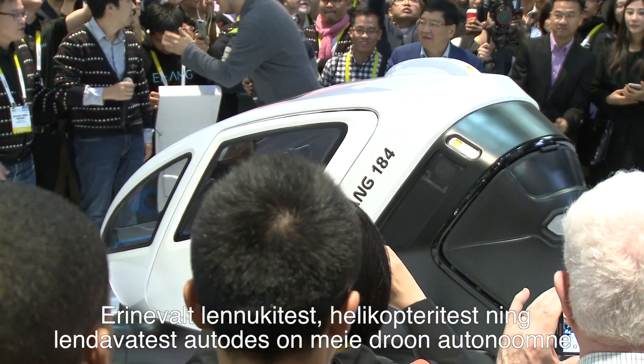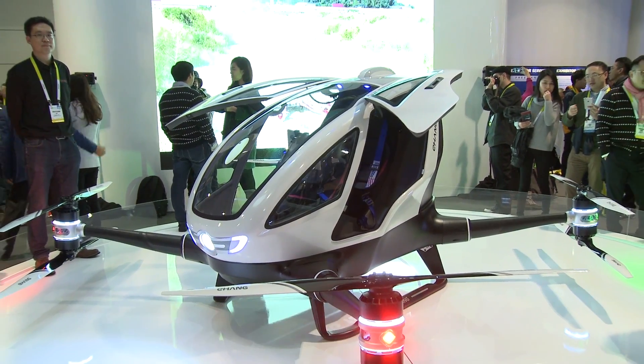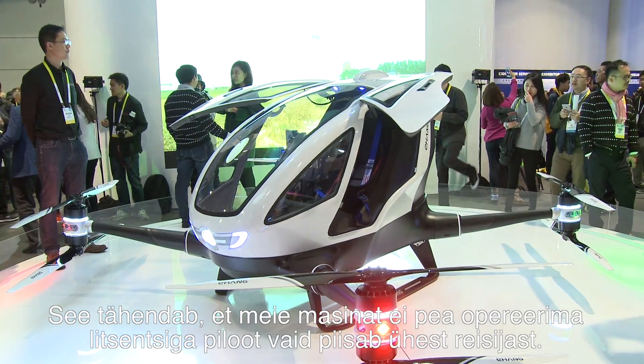The different thing between this one and other planes, helicopters, or flying cars is that this is pure autonomous. We don't need a pilot — it's more like a passenger.